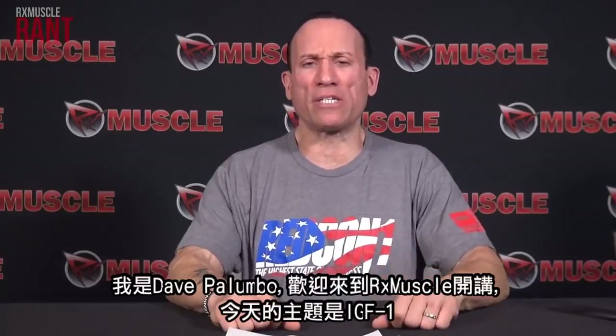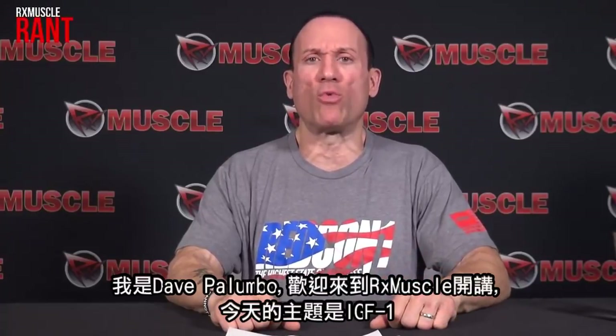Dave Palumbo with another Rx Muscle Rant brought to you by Redcon 1. Today's topic: IGF-1. A lot of people are confused about what IGF-1 actually is.